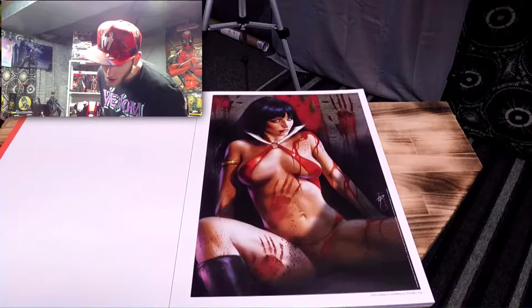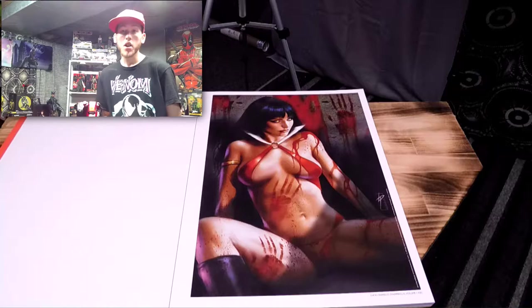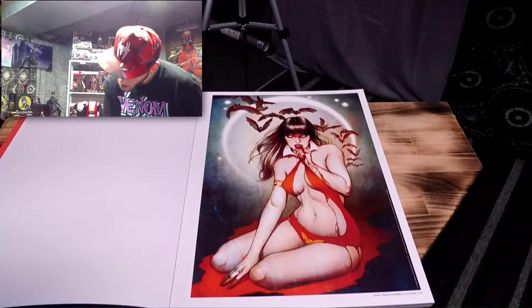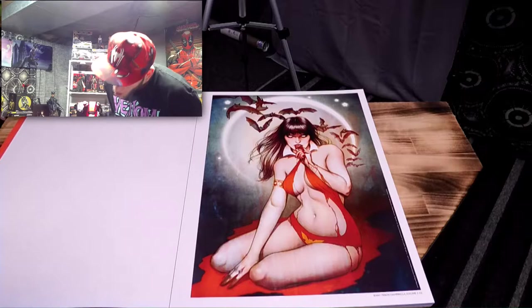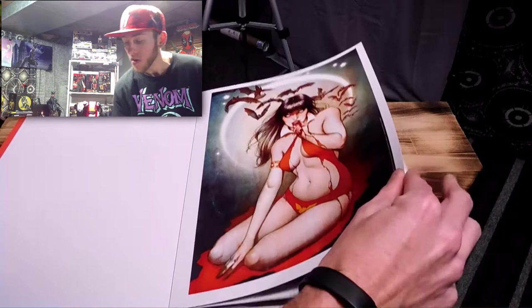I'm going to butcher his name so I'm not even going to bother saying it — Vampirella Volume 1, Issue Number 21. This one looks absolutely amazing as well. The next one is by Jenny Free Sun, Vampirella Volume 2, Issue Number 1 — this one looks amazing as well. The detail on these is super awesome. Gotta be careful not to miss any.